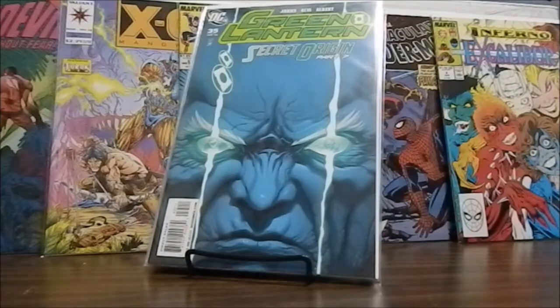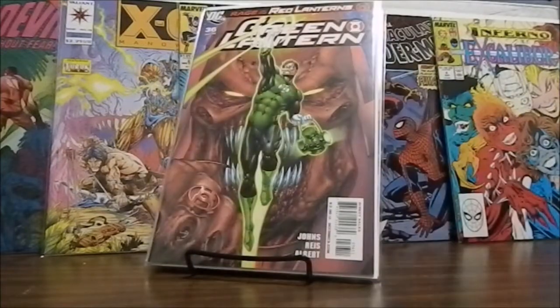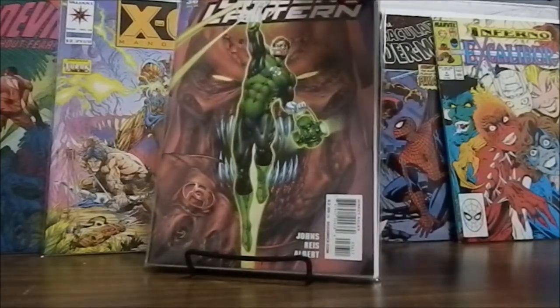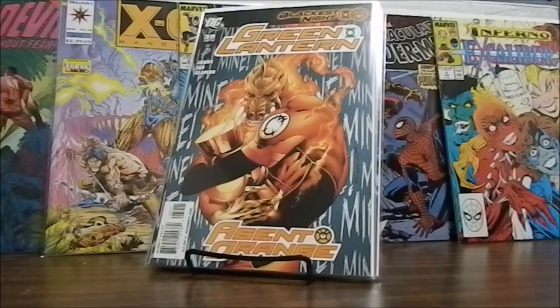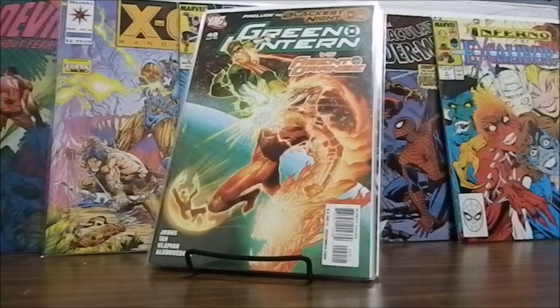This pull is extremely heavy in two different titles. I'm not very familiar with the Green Lantern storyline, although I know a lot of people like this particular run. We have Secret Origin Part 7, Green Lantern number 35; Green Lantern number 36, Rage of the Red Lantern — I do like that cover; Blackest Night, Green Lantern Agent Orange number 39; and Prelude to Blackest Night, Green Lantern versus Agent Orange number 40.